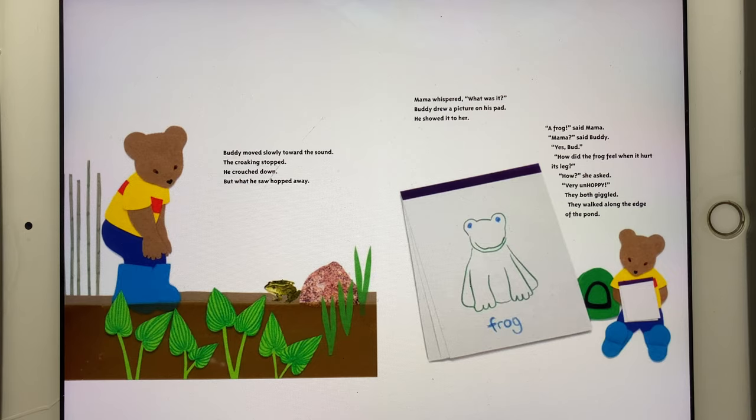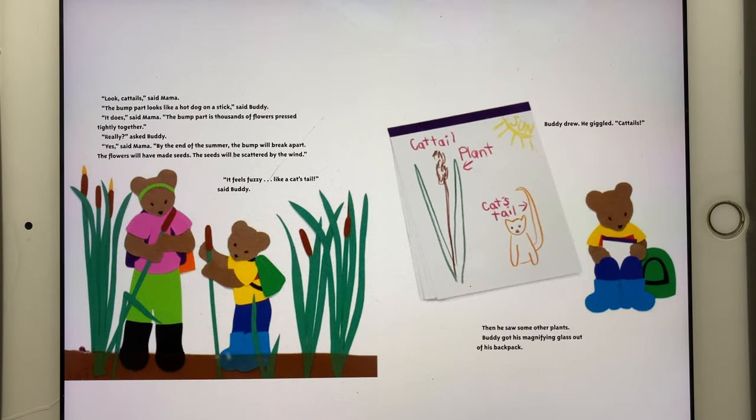They walked along the edge of the pond. "Look, cattails," said Mama. "The brown part looks like a hot dog on a stick," said Buddy. "It does," said Mama. "The brown part is thousands of flowers pressed tightly together." "Really?" asked Buddy. "Yes," said Mama. "By the end of the summer, the brown part will break apart. The flowers will have made seeds. The seeds will be scattered by the wind." "It feels fuzzy, like a cat's tail," said Buddy.